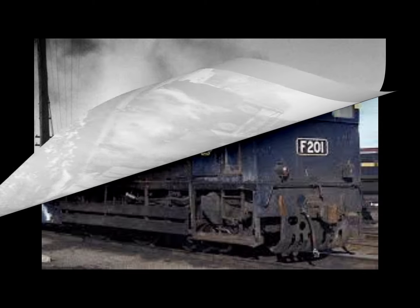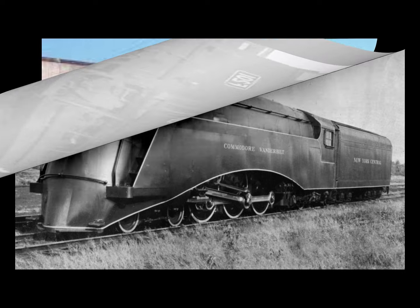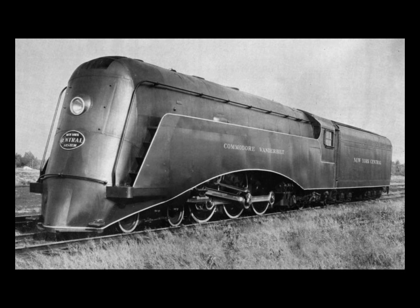A steam locomotive's optimum power output is produced at higher speeds than diesels. Steam locomotives with drivers in the 69-inch range produce maximum horsepower in the mid-40 miles-per-hour range, while early diesels produced maximum horsepower in the 10 to 20 miles-per-hour range. As a result, these diesels could start a train more easily than a steam locomotive — though that depends on what steam locomotive you're comparing: a Y6b, Big Boy, or Allegheny is a different matter.